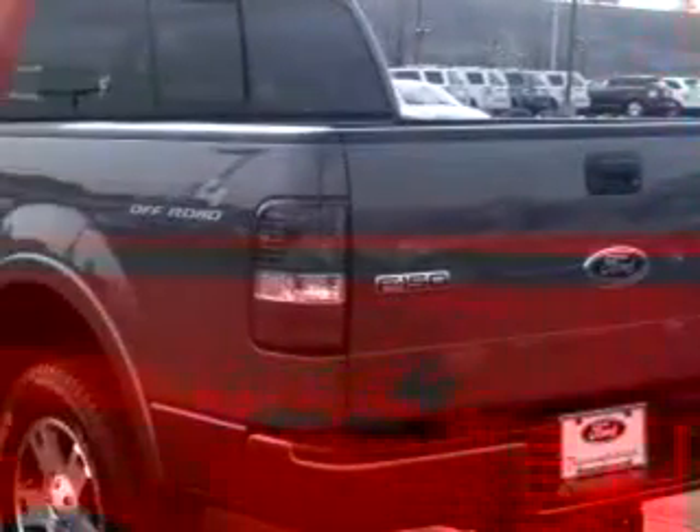Get where you need to go, enjoy the drive, and have peace of mind in this 2005 Ford F-150 X4. See us at Thoroughbred Ford today.